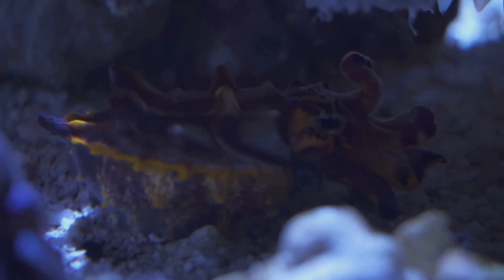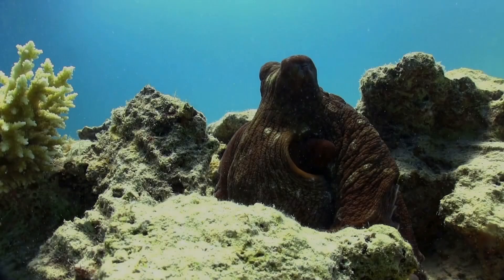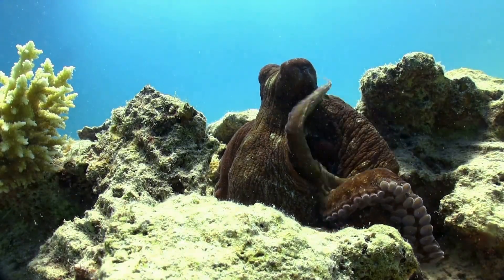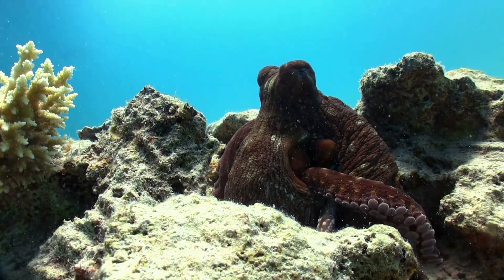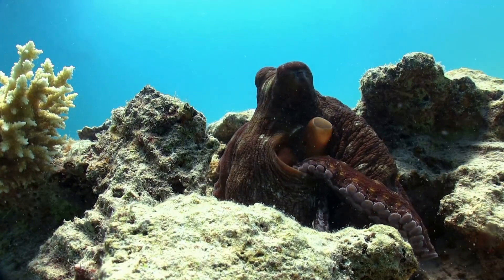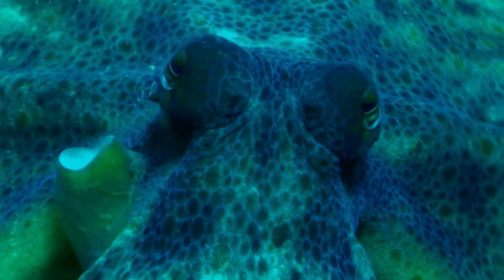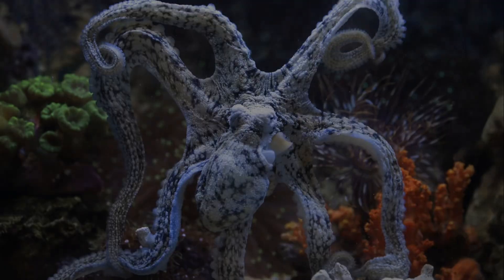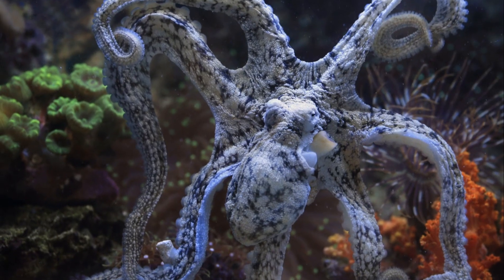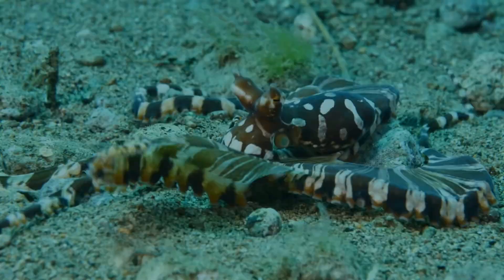Octopuses are the ultimate masters of disguise. Their ability to blend seamlessly into their environment is nothing short of extraordinary. Their skin contains special cells called chromatophores that allow them to change color in the blink of an eye. These cells are packed with pigments that can be expanded or contracted to produce a wide range of colors — like tiny sacks of different colored pigments. When the octopus wants to change its appearance, it sends signals to these cells, causing them to expand or contract. By controlling the size of these sacks, octopuses can create amazing patterns and textures on their skin.